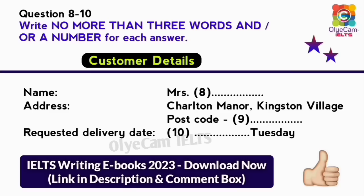And your address, please. It's Charlton Manor — that's spelt C-H-A-R-L-T-O-N — and I live in Kingston Village. And of course, you'll need the postcode too. It's K-N-2-6-5-6-T. Sorry, did you say K-M-2-6-5-6-T? No, it's K-N, not an M, then 2-6-5-6-T.